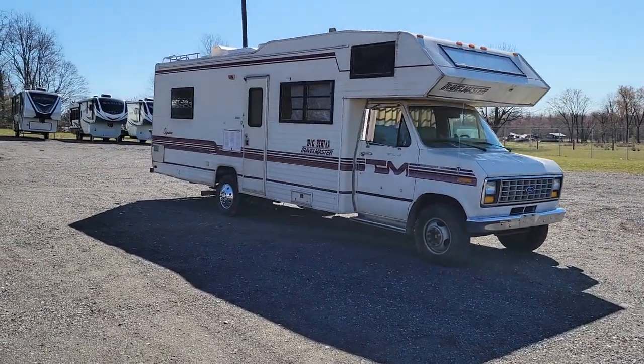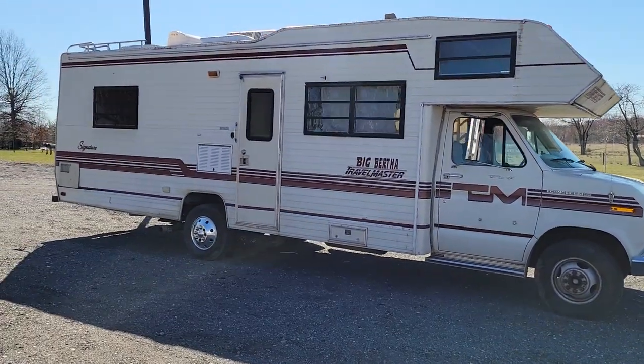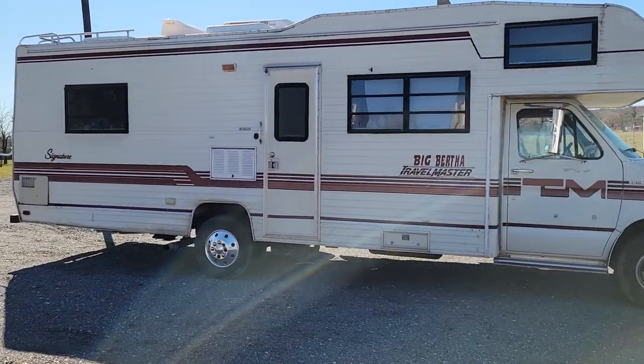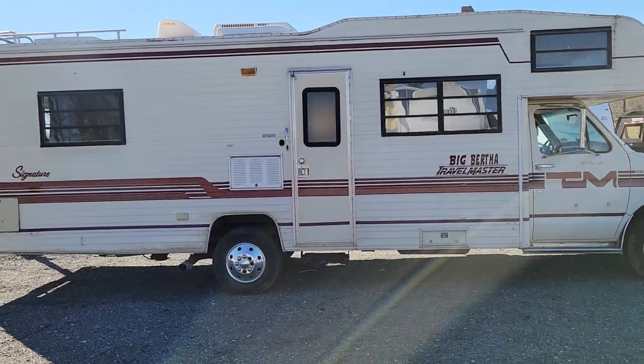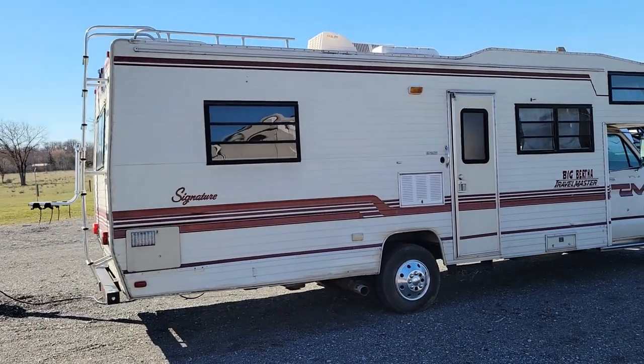Hey folks, this is Alex the eBay guy here at Beckley's RVs in Thurmont, Maryland. Here we have a 1987 Travelmaster nicknamed Big Bertha. This is part of the signature series — there is a model number for this which I will put in the ad.